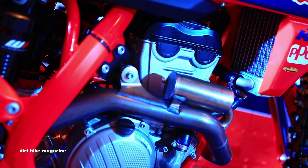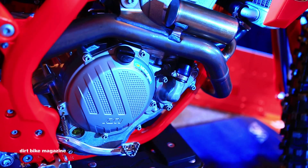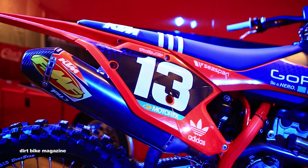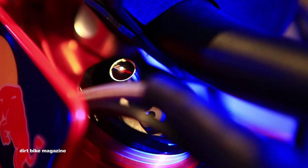We'll start off with the 250 factory edition. It has limited edition Troy Lee Red Bull design graphics, an FMF 4.1 titanium slip-on, and some anodized goodies to go with it. And the biggest addition to the 250 is the brand new WP Air 48 air fork.